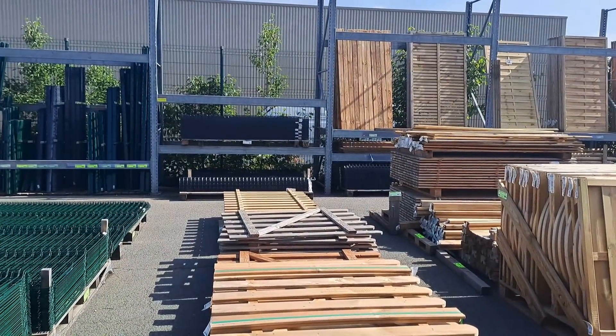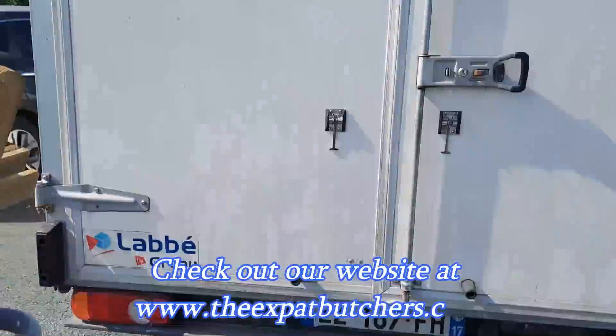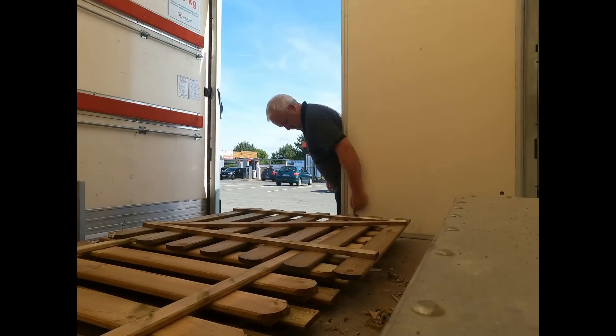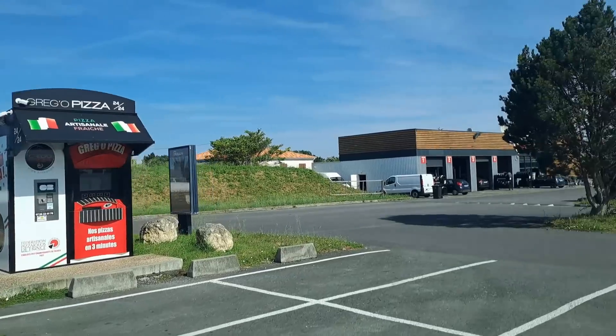I think that's them over there. Well, that wasn't too dramatic. Home, and get these unloaded. This is a pizza vending machine and we've never tried it yet, but one day it's going to happen.